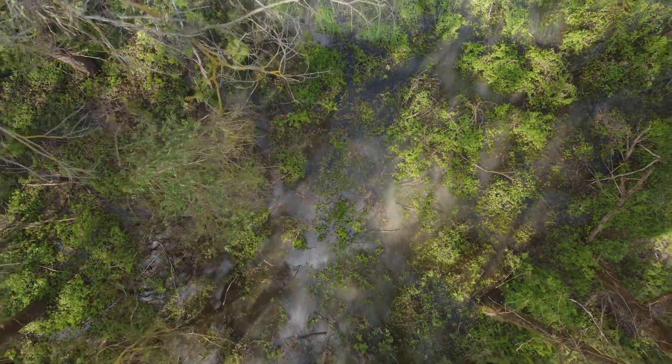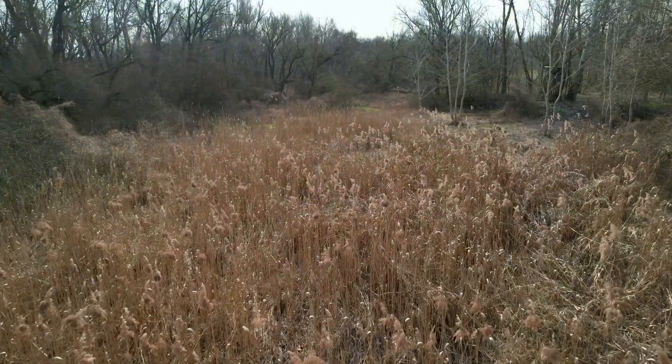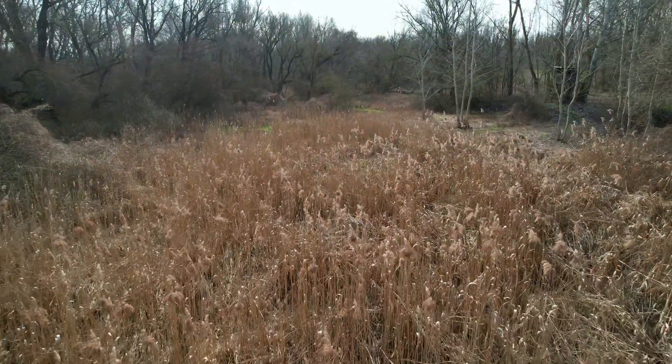So we decided to flood it manually. We're going to connect this part. Right now we're digging a canal to flood the forest.